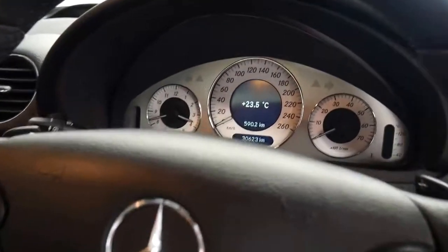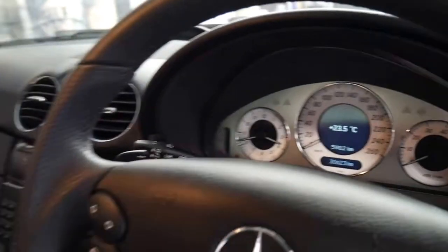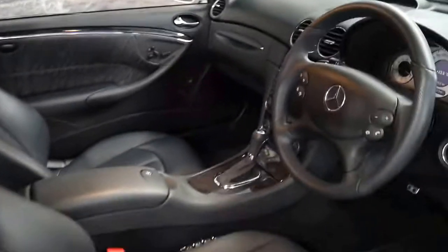It's got the AMG avant-garde style gauges in the cluster which are white, navigation, it's Bluetooth compatible, and it's got the seven-speed automatic transmission.